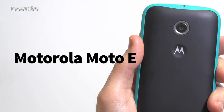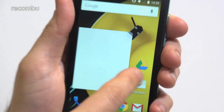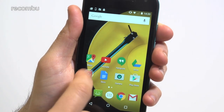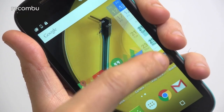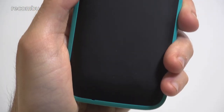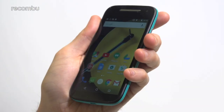Motorola Moto E: This updated 2015 version of Motorola's surprisingly cheap mini mobile boasts loads of great features for around £100, including 4G support, customisable cases, and a clean Android Lollipop interface. The camera is very basic, but otherwise the Moto E is a very strong all-round compact smartphone.